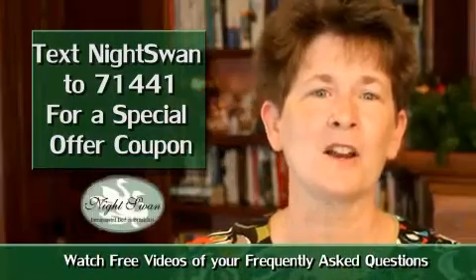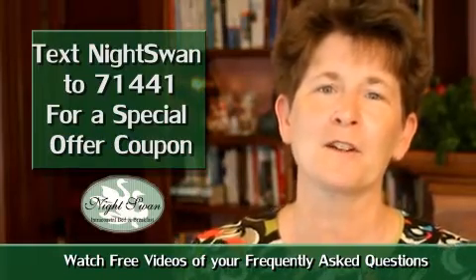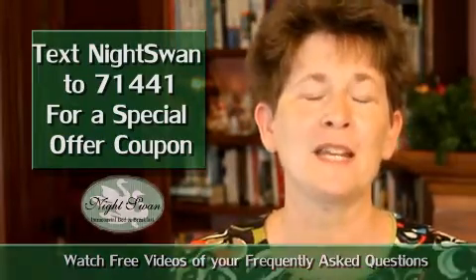We've prepared a coupon for a very special offer that's on our screen, and a series of free videos of your most frequently asked questions. All you need to do is text us as listed on our screen and you'll receive your coupon right now for the special offer. The free videos are right here on the site.